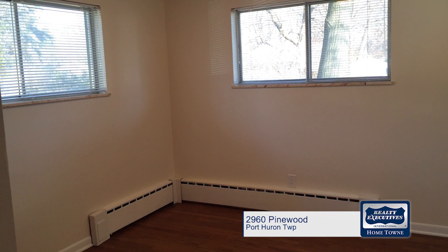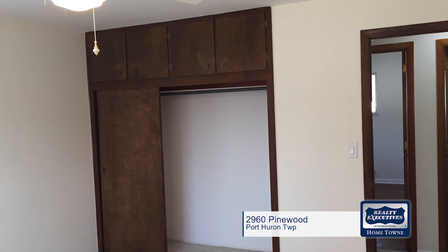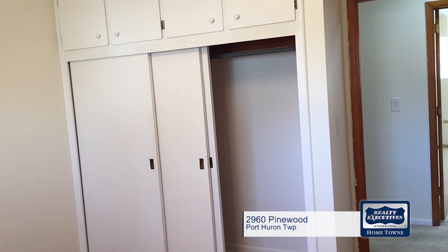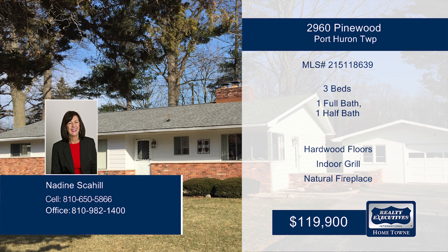Pinewood is a great dead-end street, so no need to worry about your children or pets. This is the one you've been waiting for. Call Nadine today and find out how to make it yours.